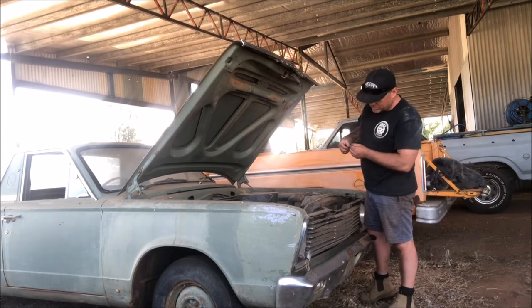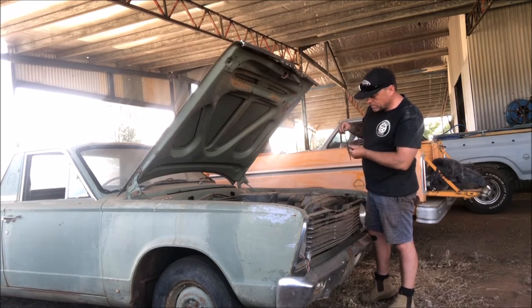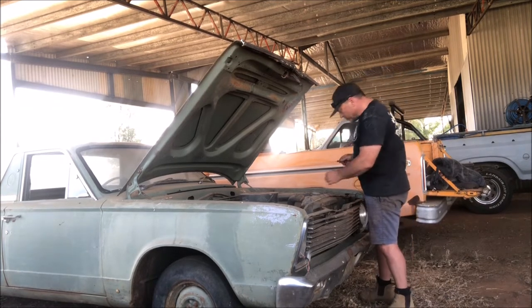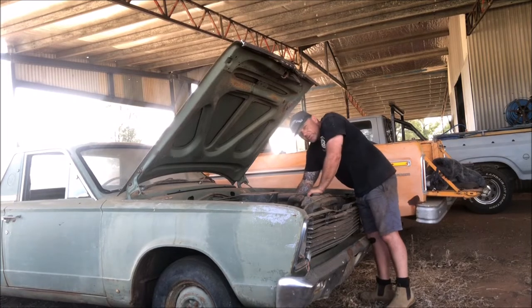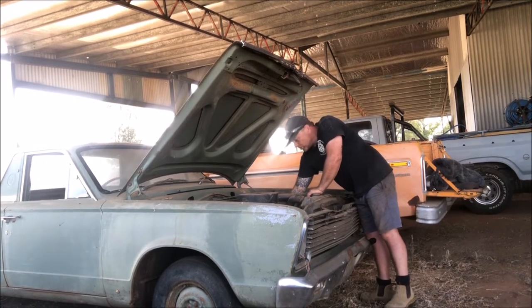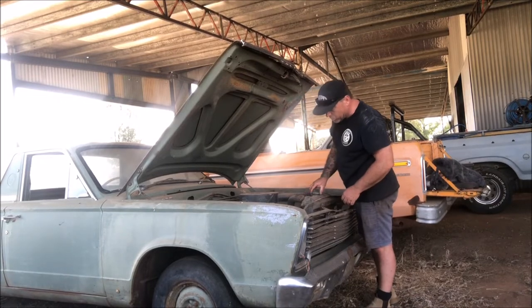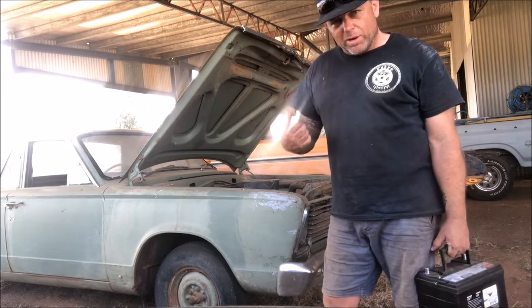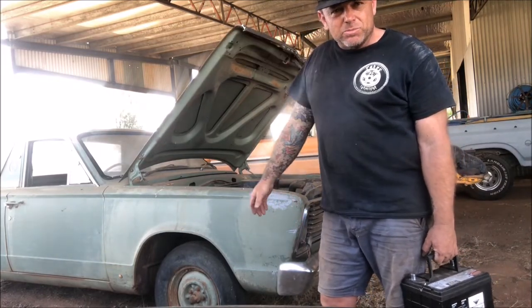Oil — perfect. I don't know how long it's been since this has been going, couldn't tell you. I'm going to guess it's been a long time. So we'll chuck a battery in it and see what happens. We'll make sure we've got spark and fuel, and I reckon we'll be out in that paddock doing some donuts.